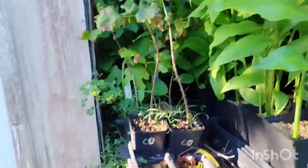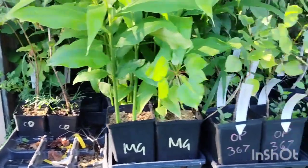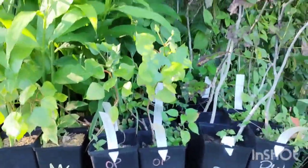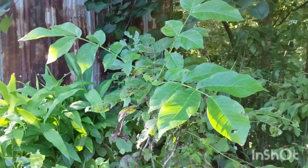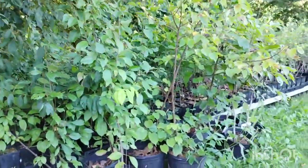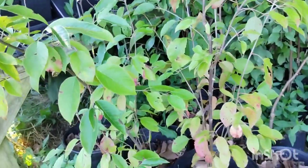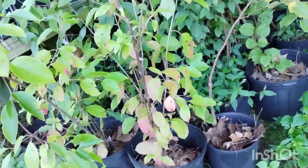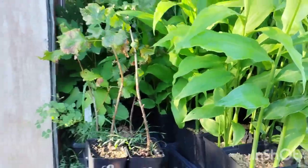Clearance table: we've got an unknown red currant there that was supposed to be Consort black currant. Some Myoga ginger, a few hybrid poplars, some Persian walnuts also known as English walnuts — in gallons and two-gallon pots. We still have a lot of nanny berries in both four-gallon and two-gallon pots, some nice big basswood in four-gallon and two-gallon, and there are some seedling ginkgos on the back part of the table on the clearance as well.